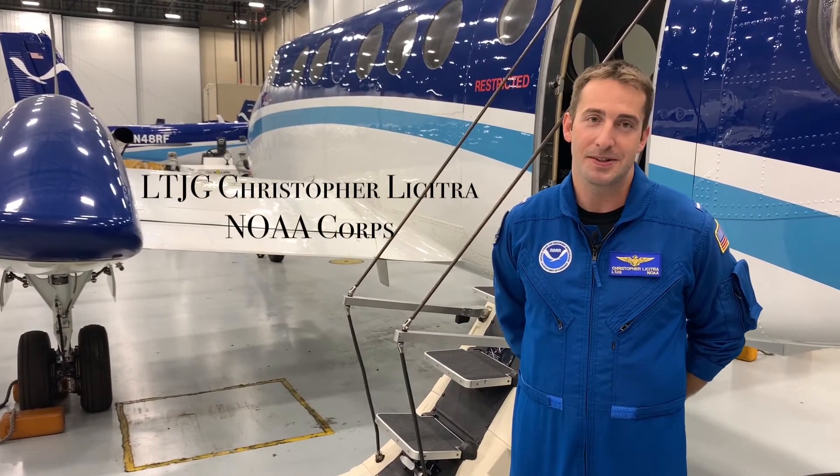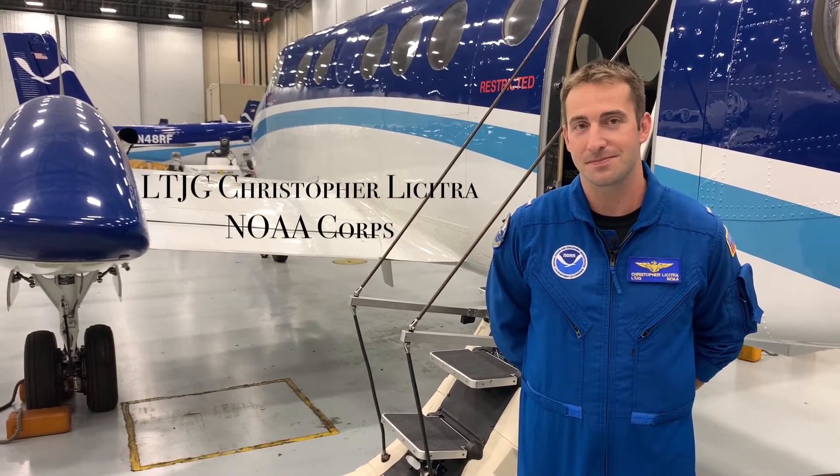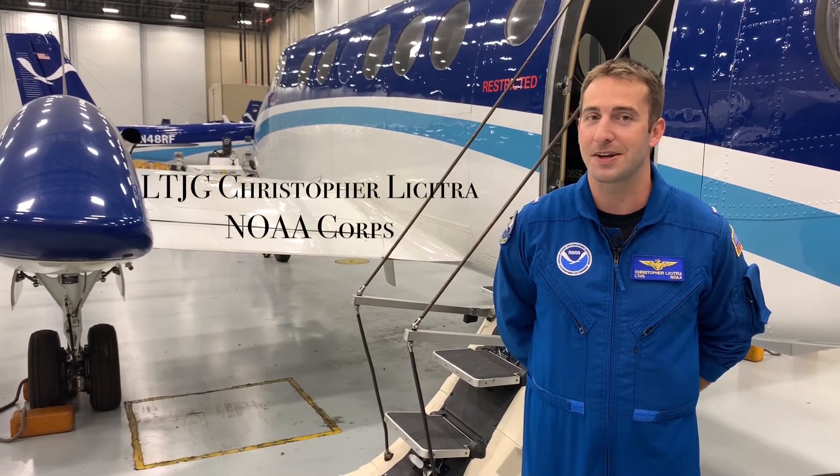This is the NOAA King Air. It collects pre- and post-storm imagery, like this from Mexico Beach, Florida — before and after Hurricane Michael.